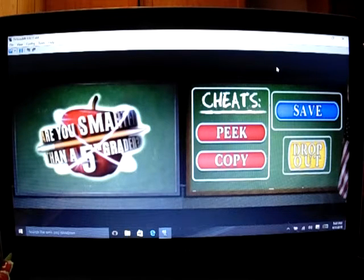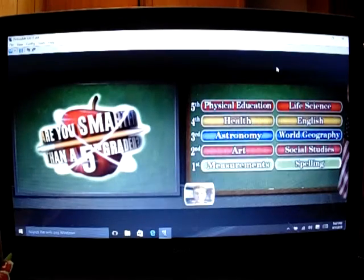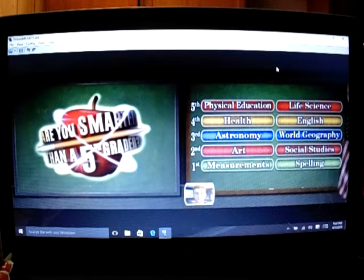Are you smarter than a fifth grader? I hope I'm smarter than a fifth grader. For first grade, we have measurements and spelling. Second grade, arts and social studies. Third grade, astronomy and world geography. Fourth grade, health and English. And fifth grade, physical education and science.